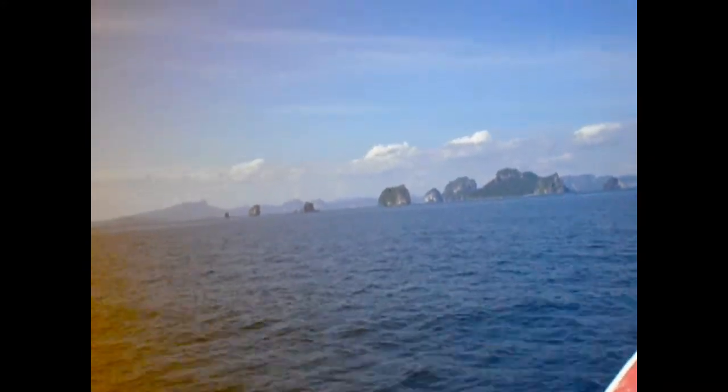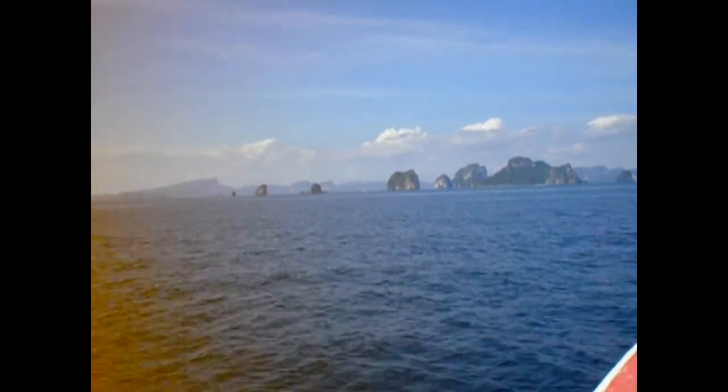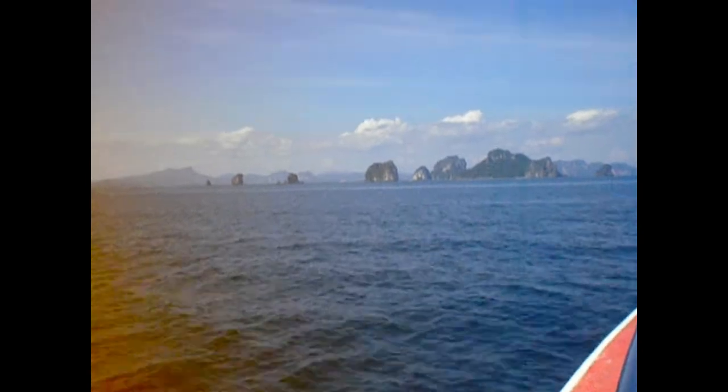These islands, together with the Nopharat Thara Beach, covering a total area of 390 square kilometers, were recently established as a national park.